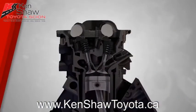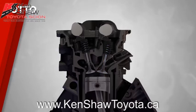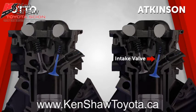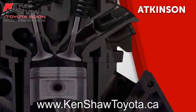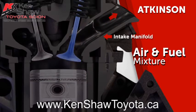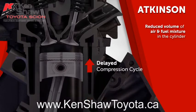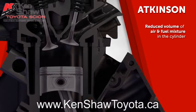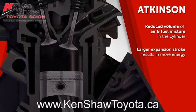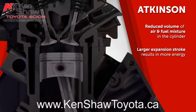In a traditional engine using the Otto cycle, the compression and expansion strokes are equal. However, the Atkinson cycle holds the engine's intake valves open longer. This results in some of the air-fuel mixture being forced back into the intake manifold, which delays the start of the compression cycle and reduces the volume of air-fuel mixture in the cylinder. As a result, the expansion stroke is larger than the compression stroke, which allows more energy to be extracted from the burnt fuel before exhausting it out the tailpipe.